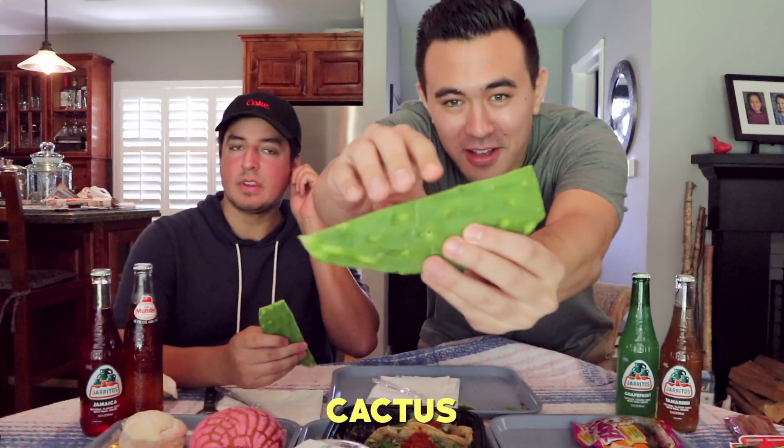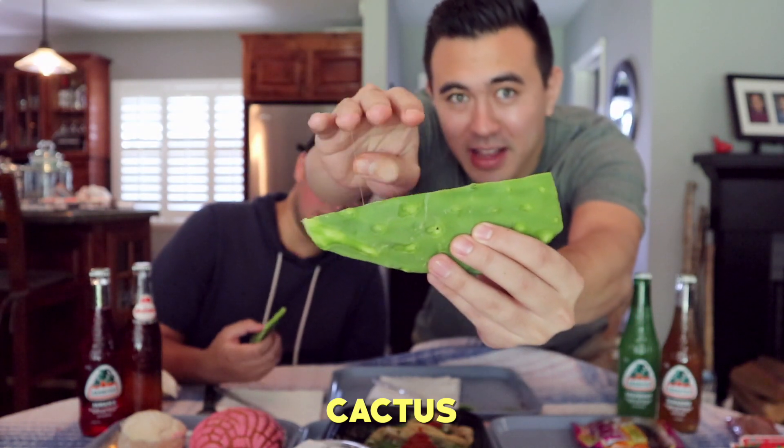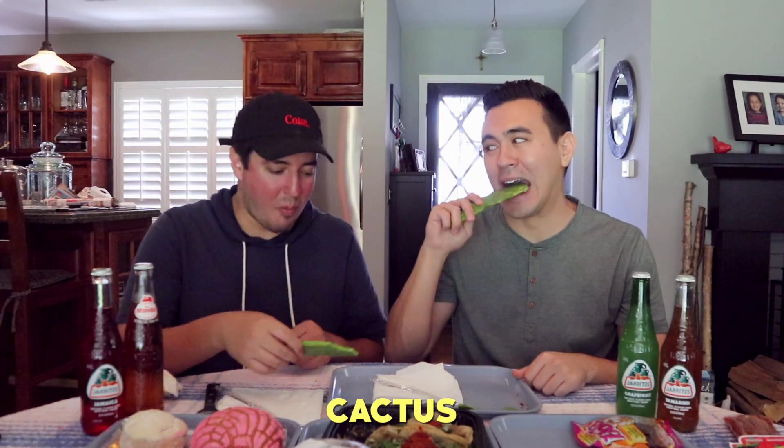Cactus! Dude, look — you guys see that? It does not like that we cut it. Cheers. Jeez. Oh my gosh. Whoa. Why do we do this stuff? It's so slimy and bitter. It wasn't as bad as I remembered, but — why am I struggling so much? I don't like this stuff.